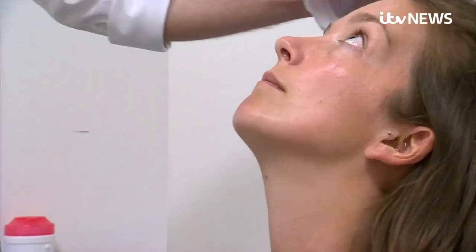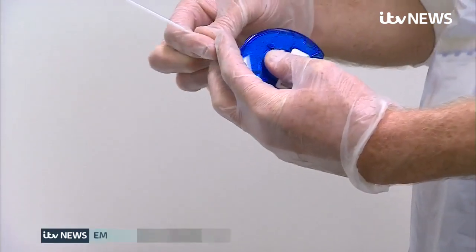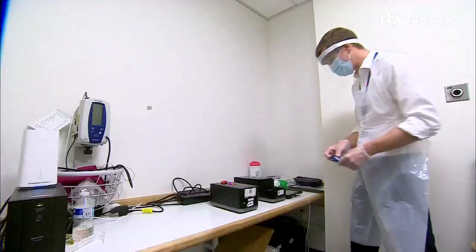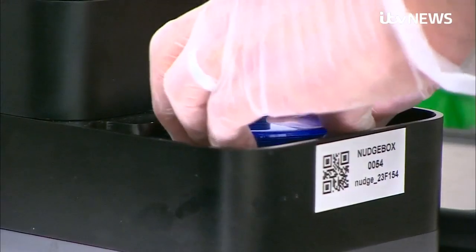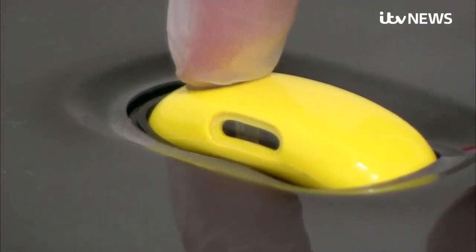It's so simple. A quick swab in the nose, place the stick into a small box, put it into a high-tech DNA testing machine and within an hour and a half you'll know whether a patient has coronavirus or not.